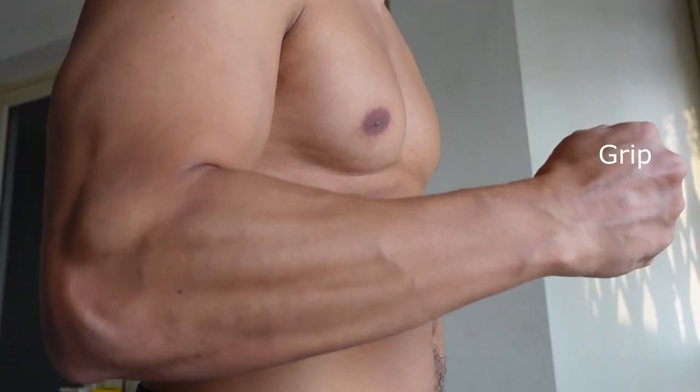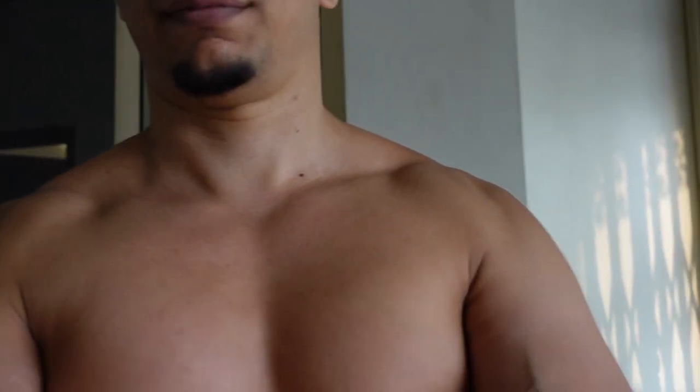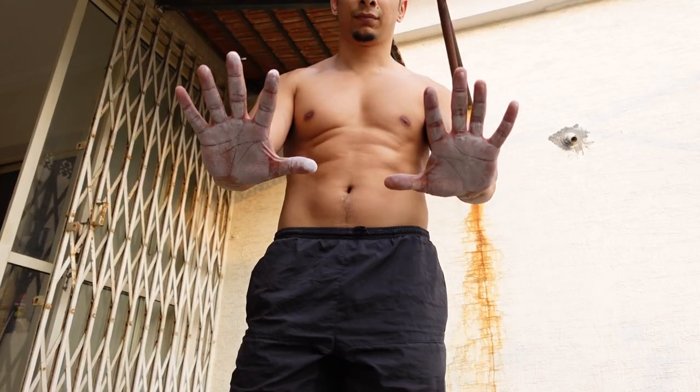These two exercises alone can build 90 percent of the muscles in your upper body. Pull-ups work your grip, forearms, biceps, lats and upper back, while dips work your chest, shoulders and triceps. Pull-ups also work the abs to a far greater extent than certain ab exercises.